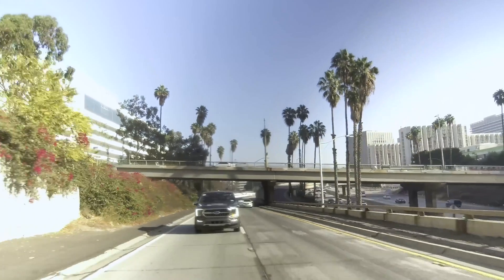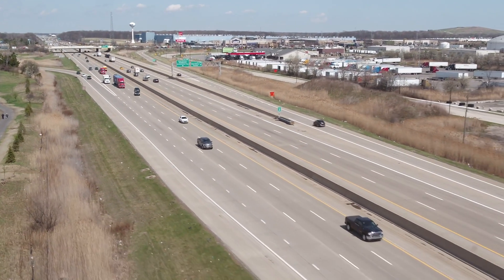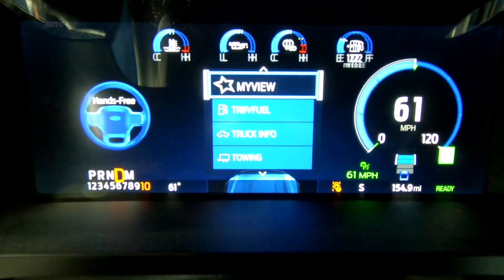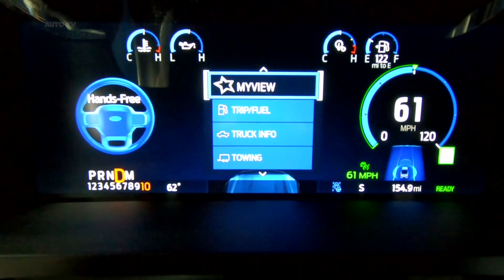Speaking of its crosstown rivals, Ford claims that Blue Cruise will more clearly communicate when hands-free driving is available, relying on both light cues as well as text in the instrument cluster to inform the driver. Tesla and GM mainly use colors.